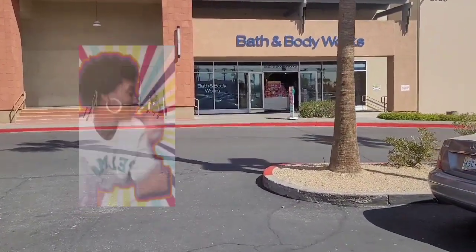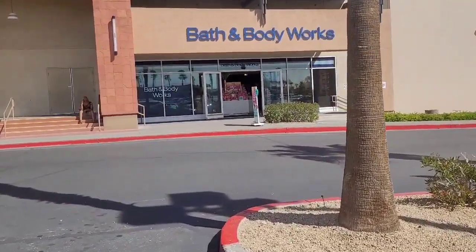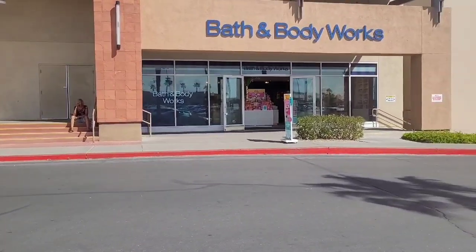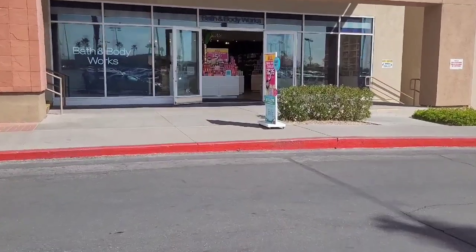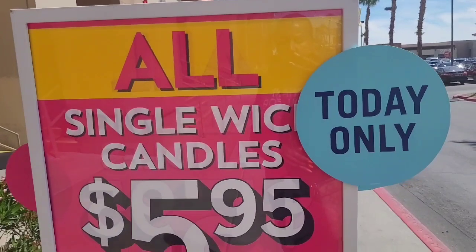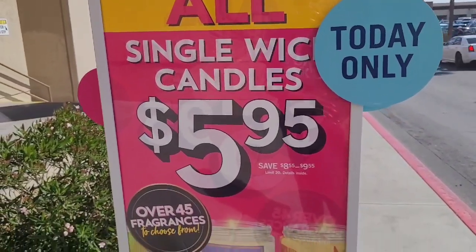We are about to head into Bath and Body Works. I do have a 25% off coupon, so that should make them about $4.47 if I remember the calculations correctly. So that's what we're doing today. They've got the single wick for $5.95.